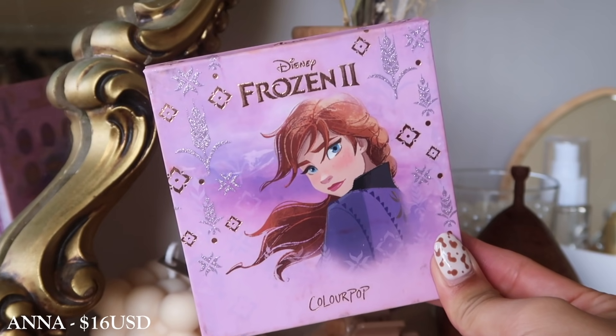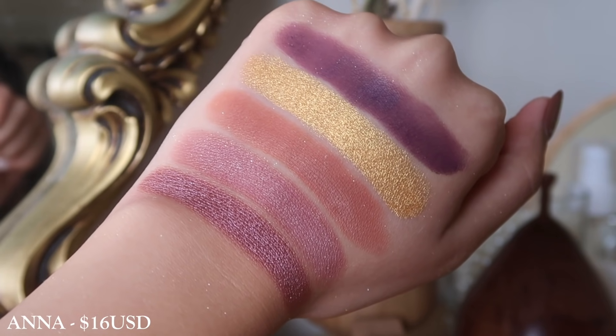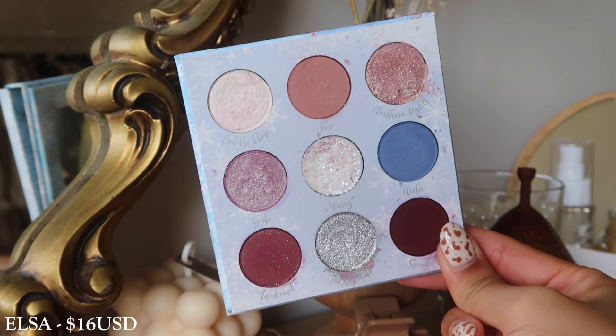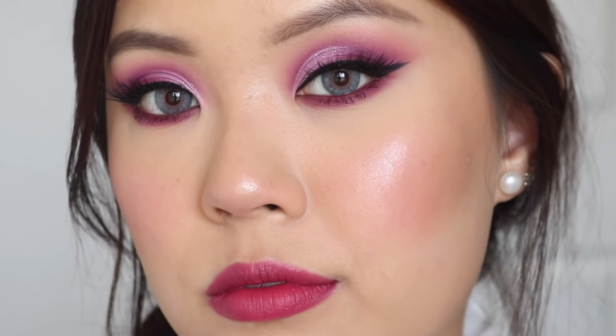The last two 9-pan palettes are the Frozen palettes — we have Anna and Elsa. I'm actually surprised these are still on their site because this movie came out a very long time ago. The Anna palette is more on the warmer side with hints of purples, and would be a really nice, more everyday palette especially if you like those hints of purple. It's not a palette I really pick up often. And then we have the Elsa palette, which is more unique especially for that blue. But with these themed palettes, I feel like it's more of a collectibles thing than really looking at the shades for what they are.